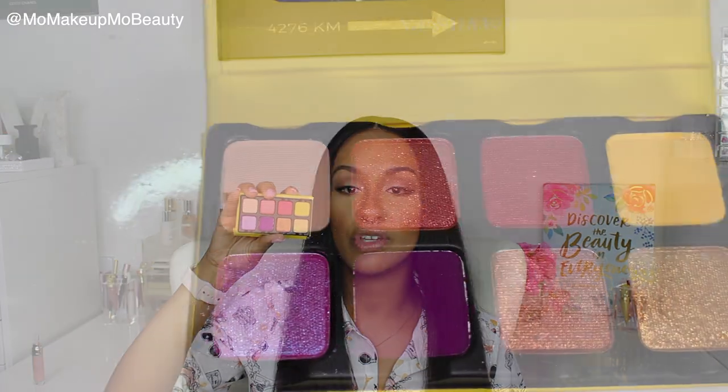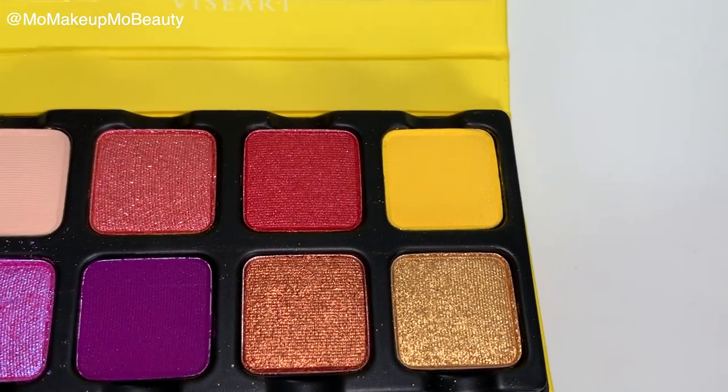The rest of my goodies are from Beautylish. I got this Viseart palette. I have one Viseart palette and it's the best. This is like a little guy you can travel with — it's cute. I like the colors; I wanted to try something new from them. It's about the size of a business card, has a little mirror, and the pans are actually removable — you can pop them out.